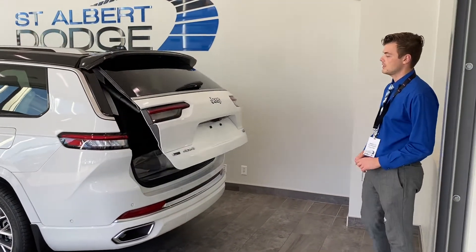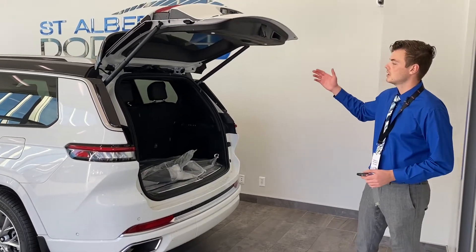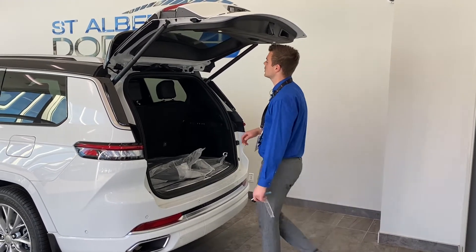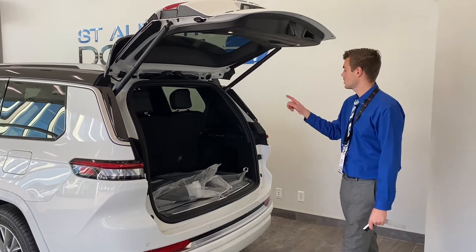Power liftgate with two clicks of the key fob, or press the button right here to lift that up. You've got six spots for you and the family, because this one actually has the center console in the mid-row. We'll talk about that.